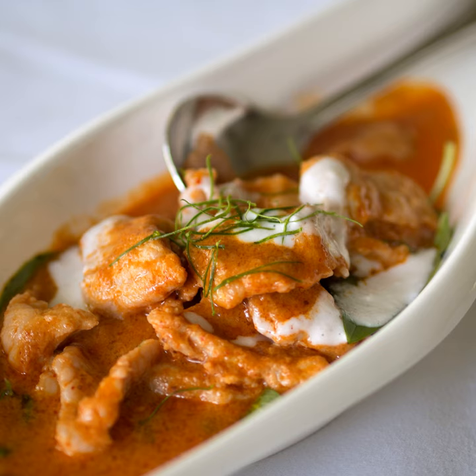The dish is usually made with meat cut into thin strips, kaffir lime leaves, coconut milk, Panang curry paste, palm sugar, and fish sauce. It typically contains thick coconut milk and has very little other liquid added.